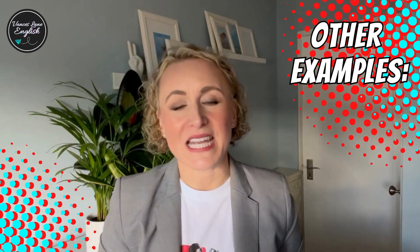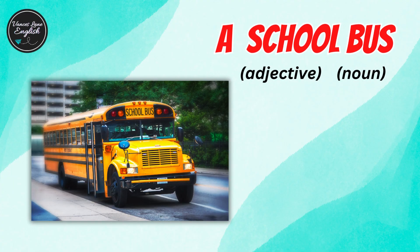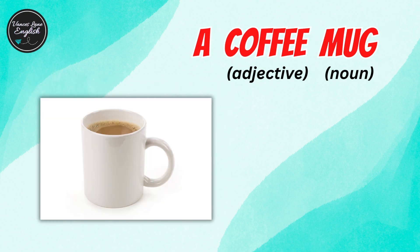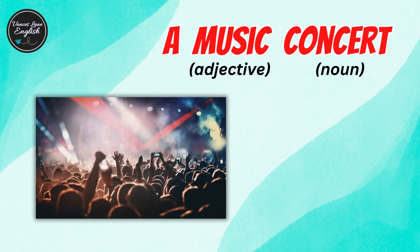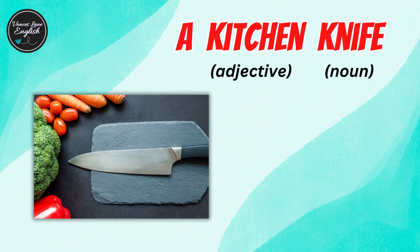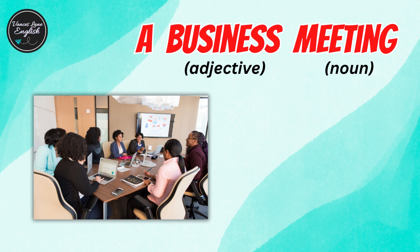Let's look at other examples: a car engine, a school bus, a coffee mug, a baby blanket, a music concert, a kitchen knife, a water bottle, and a business meeting.